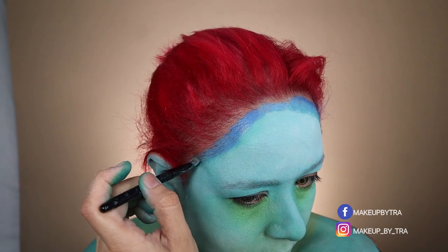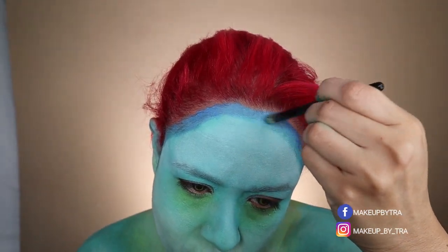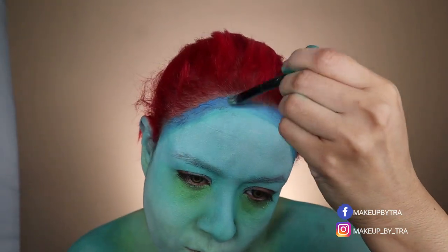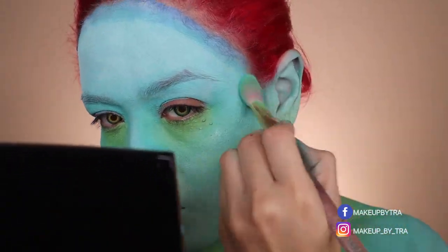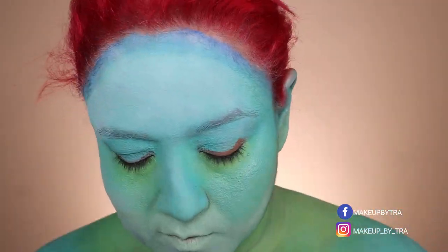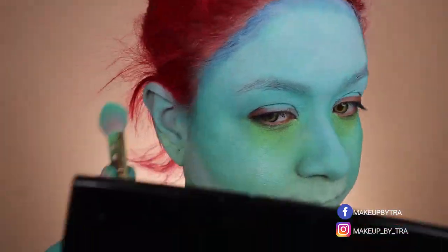This makeup specifically is kind of like a combination of everything I do and have done in past looks. It's a little bit of strong feeling, power, electricity, energy — it's a little bit of everything, I think.